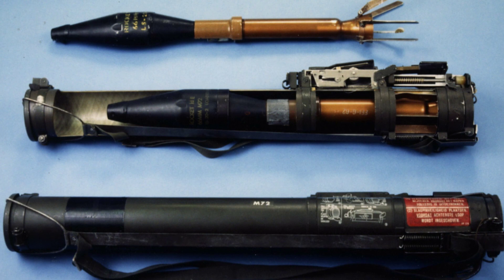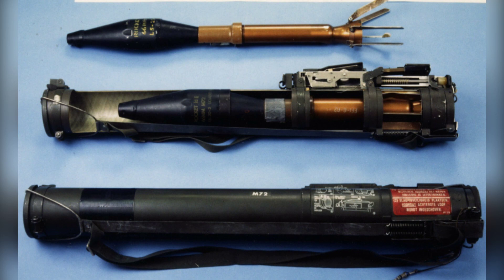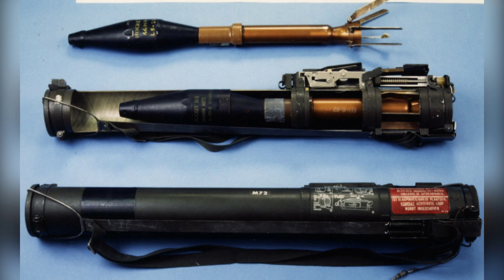Firing a single 66-millimeter HEAT rocket, the M-72 has a muzzle velocity of 480 feet per second and a range of 33 to 3,300 feet. It is most effective within 220 yards against stationary targets and 180 yards against moving targets. However, beyond these ranges, the weapon's accuracy drops below 50%.